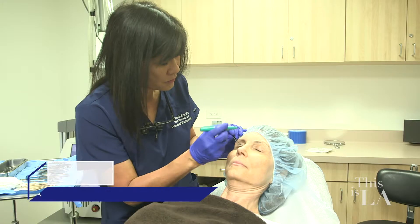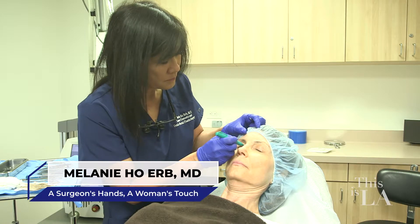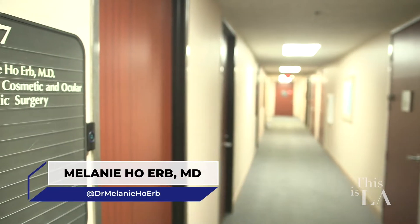Are your droopy lids getting you down? Dr. Melanie Erb is an eyelid expert in Irvine, California, and she can help. Let's go meet her.